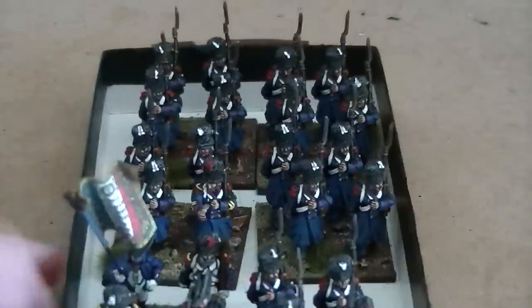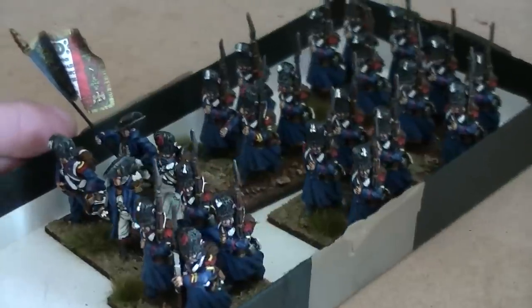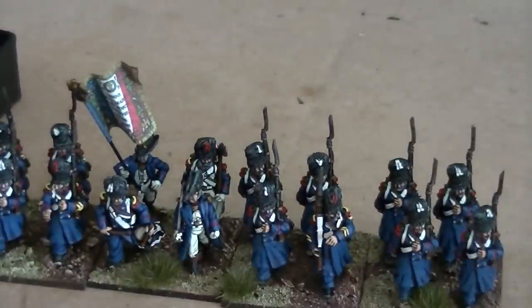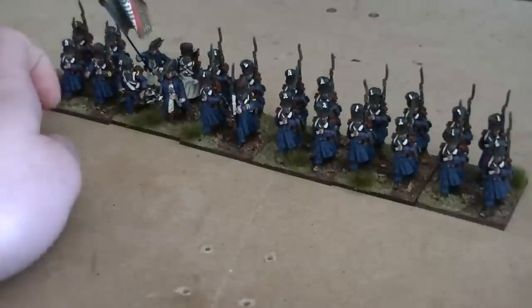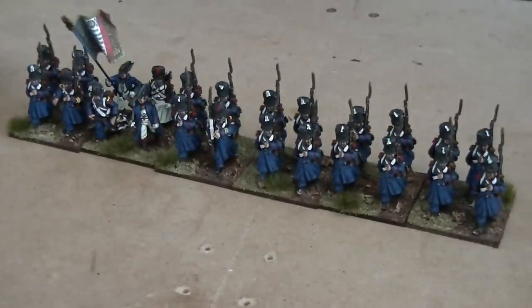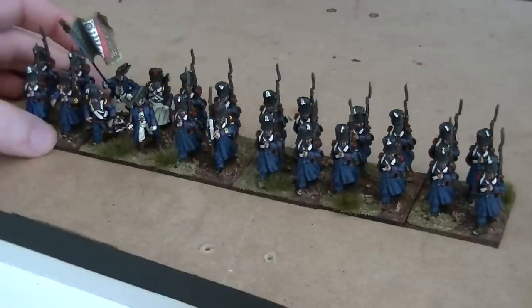Next up we've got some Perry Miniatures French Guard Chasseurs. I'll get them out quickly and lay them out for you. These are really nice figures as well. So these are currently on eBay as well. We start everything off at 99p, so you may be lucky to get something cheaper than it would be commissioned for. But if not you can always just commission us anyway.